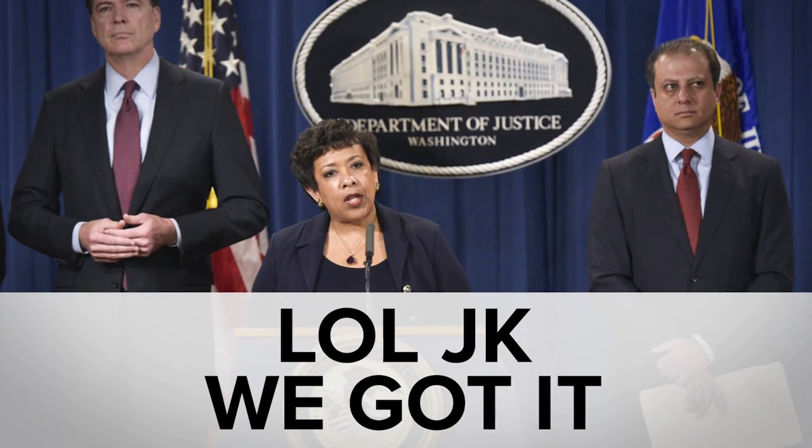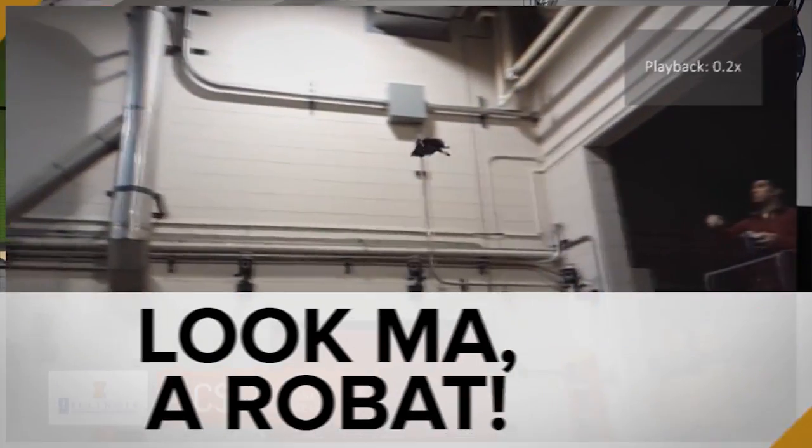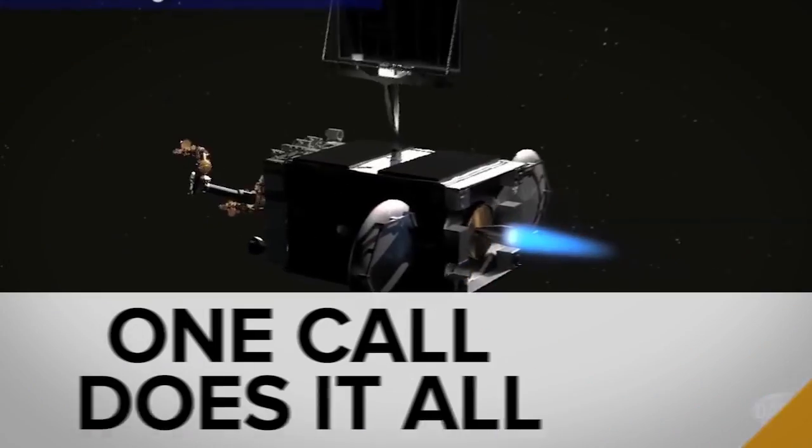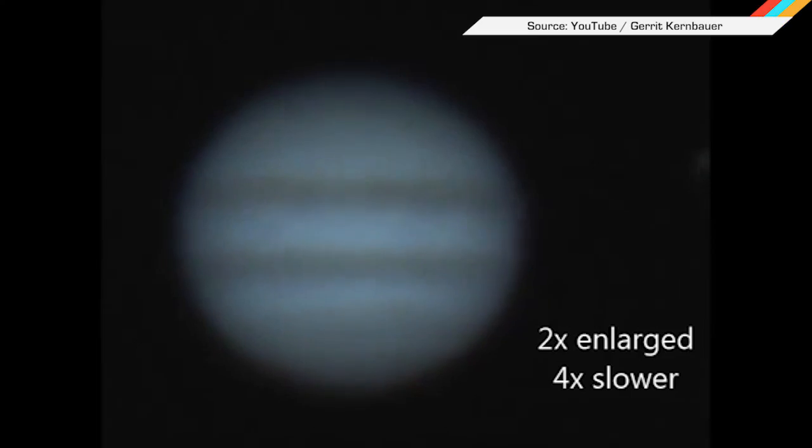While the FBI was all 'never mind Apple, we cracked your phone,' you may have missed Google's machine learning take on the claw game, the drone that's a bat, and DARPA's AAA space plan. Welcome to In Case You Missed It, where amateur astronomers captured Jupiter getting hit by another asteroid or comet.